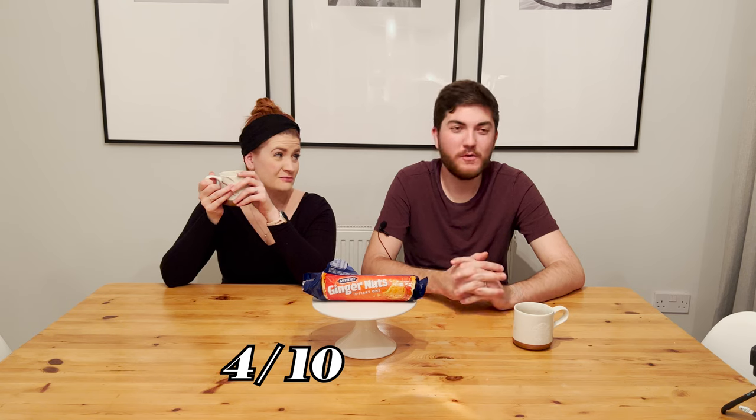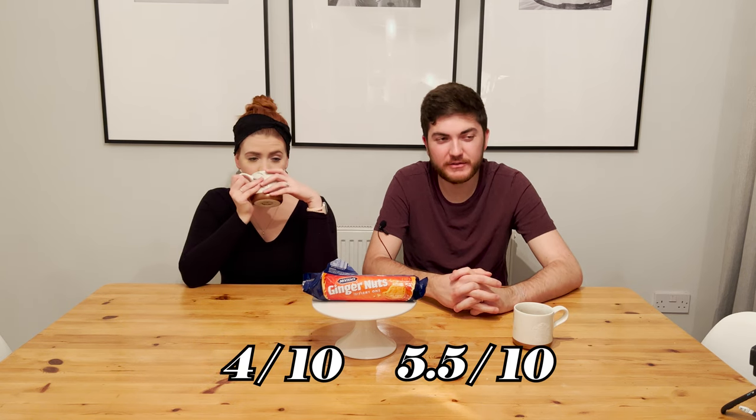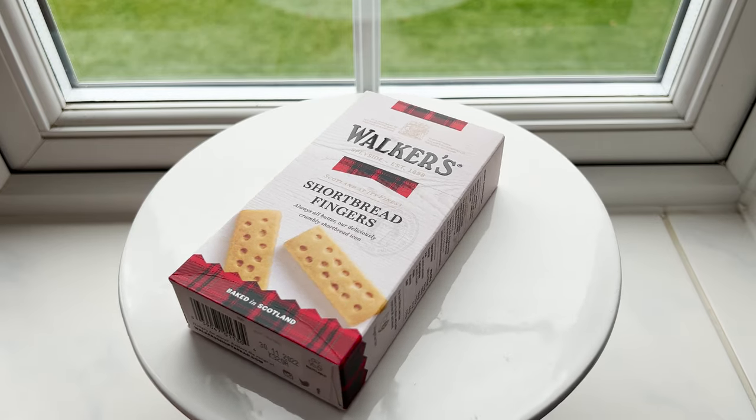In reverse of the other biscuits where you're hoping they don't crumble, with this one you're almost dunking it to make it edible — otherwise you're trying not to break your teeth. As a biscuit by itself, it's decent structurally, but I don't like ginger. I'm giving it a generous four. I'm going to go five and a half — it has a strong kick towards the end — but the aftertaste is killing it for me. I don't like it; it's just sitting on my tongue.